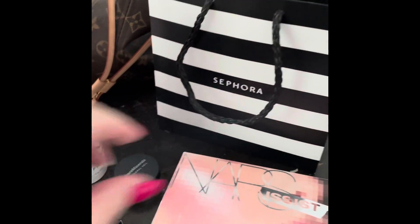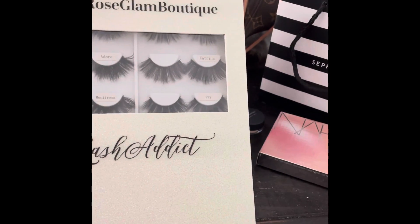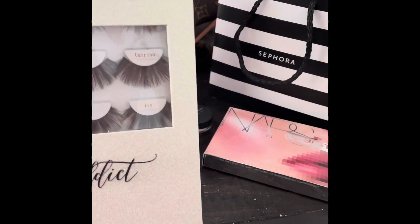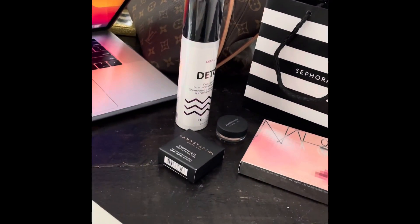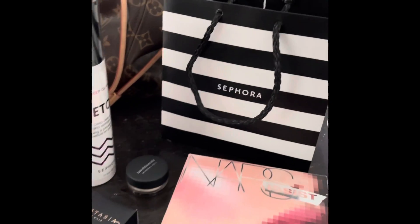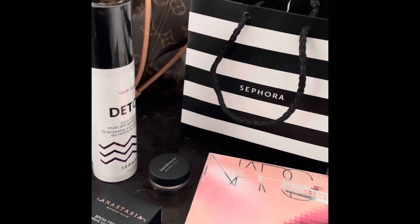I also got the Bare Minerals Mineral Veil as a reward from my points. That was my haul for today — I'll be using these on live. I plan on working in my makeup room today, it's gotten pretty unorganized and I want to get that taken care of. I also picked up some things from the dollar store but I don't have them with me right now. Alright, I'm going to go ahead and end this here — I'll see you guys soon, bye!